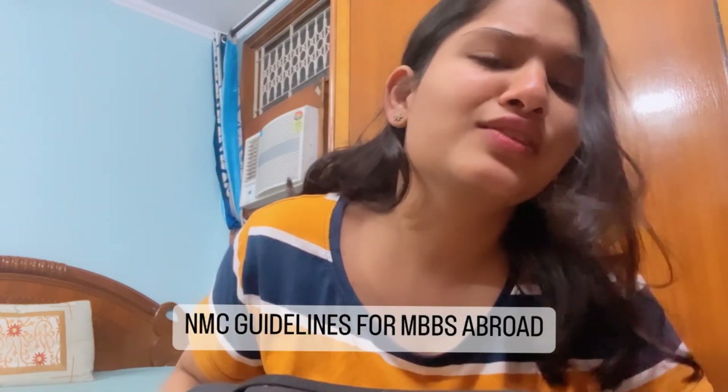Hello everybody, I'm Divya Anjee Janda Saeed and welcome back to my another video. In today's video, we are going to discuss the NMC guidelines for MBBS abroad and for FMG, foreign medical graduates. This video is important for those who want to complete their MBBS program abroad.